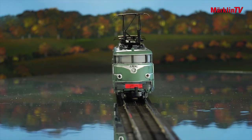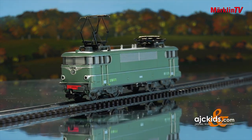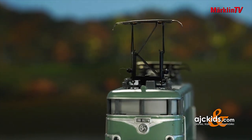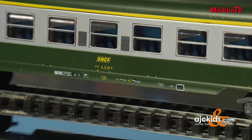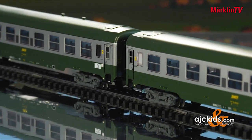Classic models from the 1960s enjoy great popularity. The French electric engine BB-9200 in its classic green color scheme will be offered with an updated interior including an MFX decoder. The model will be accompanied by a set of four matching cars from our 24-centimeter tin series, painted in the traditional French design. Combined with the electric engine, these cars form a realistic historic trainset. Both the engine and its cars will be offered in beautiful boxes in a retro design, reminiscent of the original packaging of the first models.